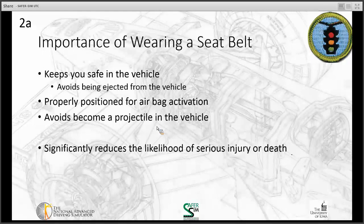The other thing that happens is you can become a projectile in the vehicle if you don't wear a seat belt, which is not a good thing. Wearing a seat belt significantly reduces the likelihood of injury or death while in a vehicle. So we're going to watch a video.